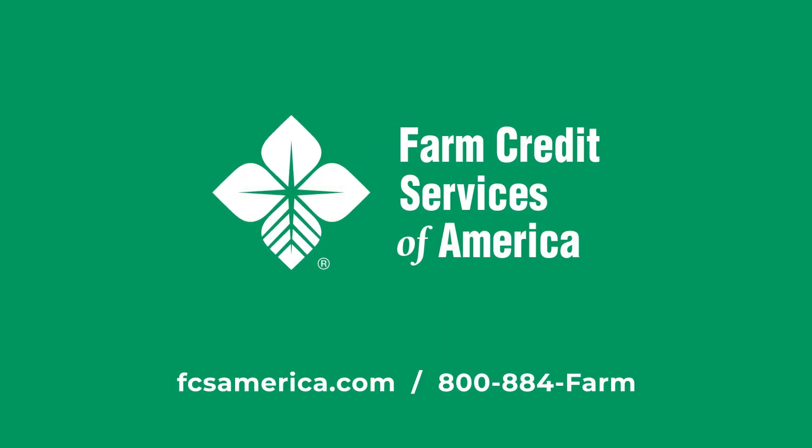Learn how PRF can benefit your operation by contacting your local Farm Credit Services of America office or call us at 800-884-FARM.